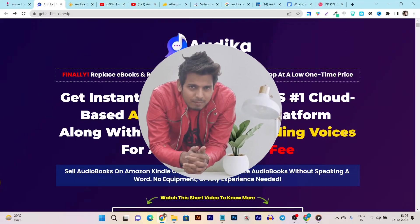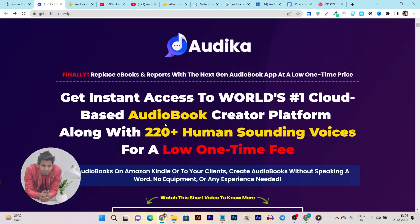Hey, what is up guys, this is Basant here and welcome back to the Saas Guru YouTube channel. In this video I am going to review a tool with which you can create ebooks, audio files, and tons more things. You can transform text to audio because this tool has more human-sounding voices, making it the best tool to turn your PDFs and ebooks into audiobooks.